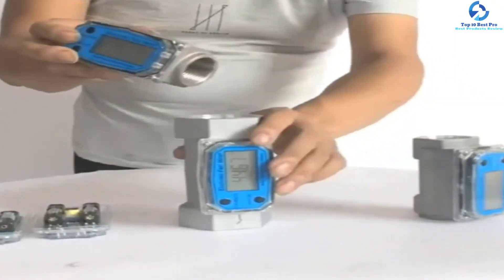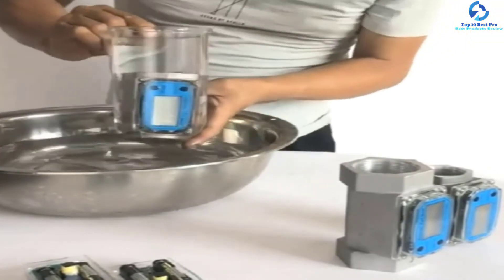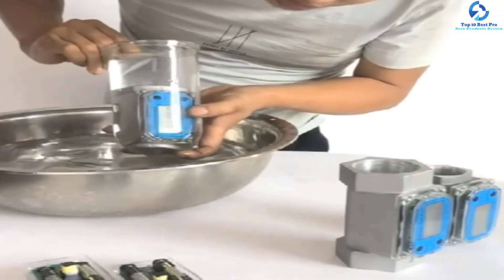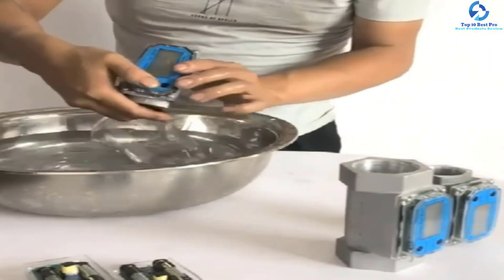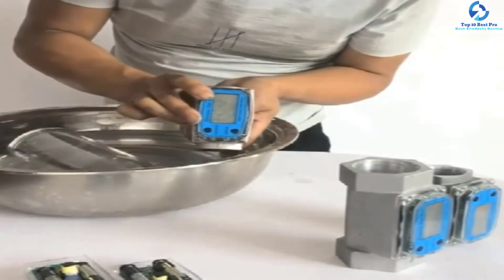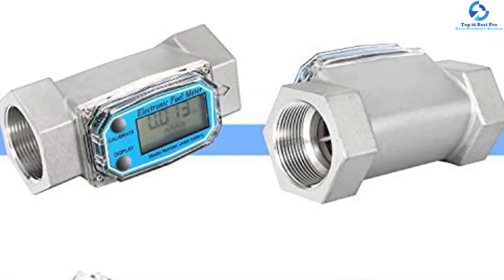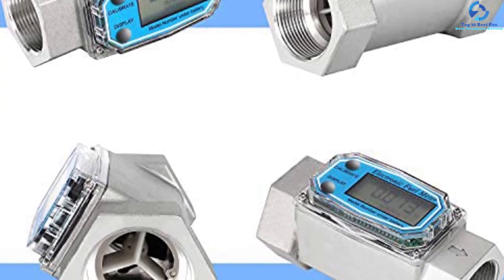With stainless steel and aluminum alloy construction, you can have full confidence that this turbine flow meter will serve you for the longest period of time. Its modular design makes it ideal for use with output modules. This turbine flow meter also has a wide range of applications, including diesel, gasoline, kerosene, and others.